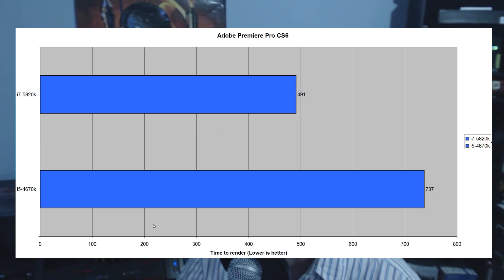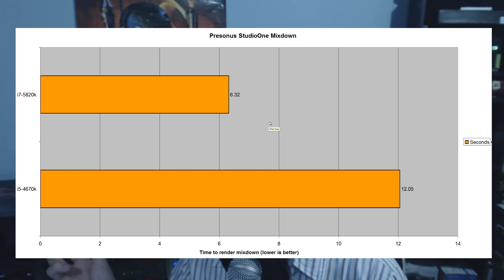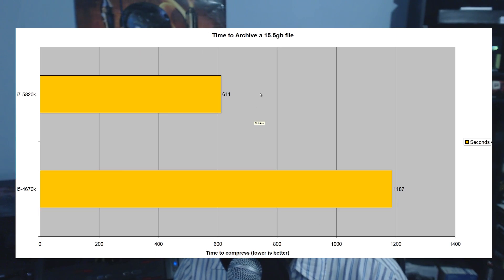Looking at Propellerhead Reason, I did a music benchmark for those who do a lot of mixing. I made a 3-minute 30-second copy-paste track and timed the mixdown. The 5820K scored 6.232 seconds versus the 4670K at 12.05 seconds — a big victory for the 5820K, especially for those who do music production. For WinRAR, I archived a massive 15.5GB file using 64-bit WinRAR. The 5820K scored 611 seconds on normal compression versus the 4670K's 1187 seconds — another big victory for the 5820K.